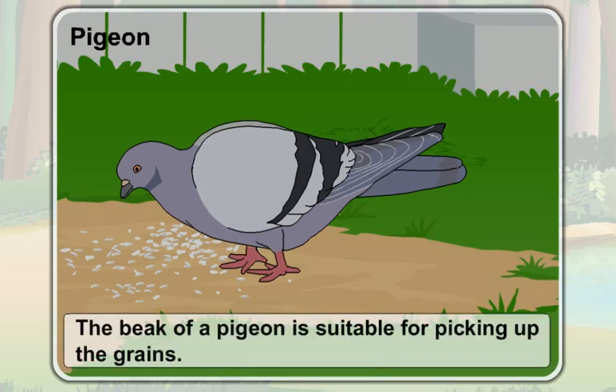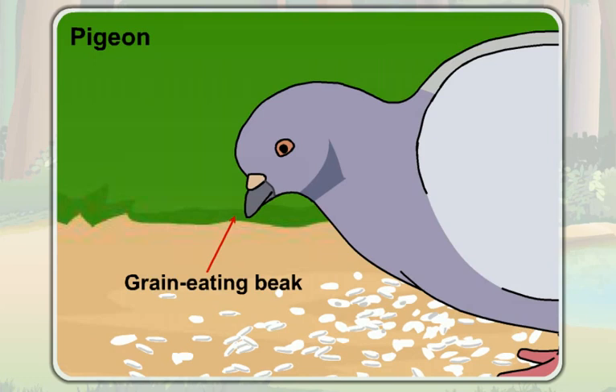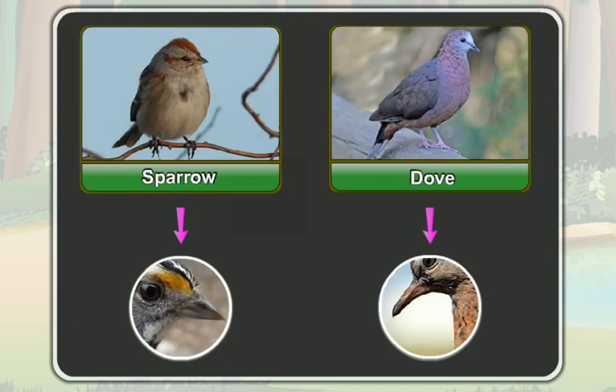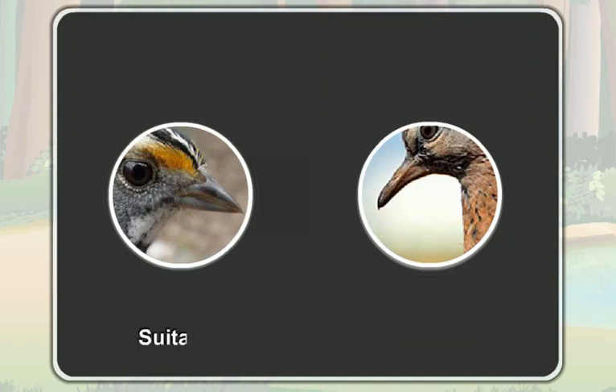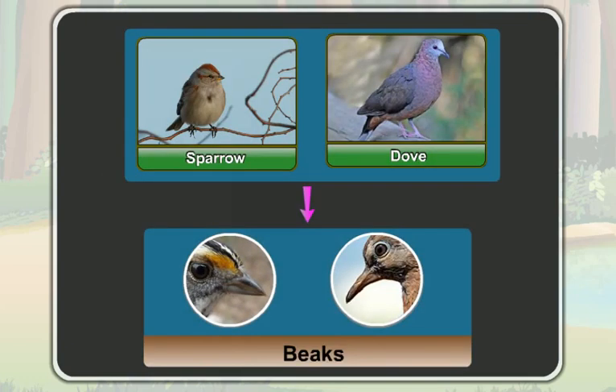As the beak of a pigeon is suitable for picking up grains, its beak is called the grain-eating beak. The beak of birds like a sparrow and a dove is also suitable for picking up grains, so their beak is also called the grain-eating beak.